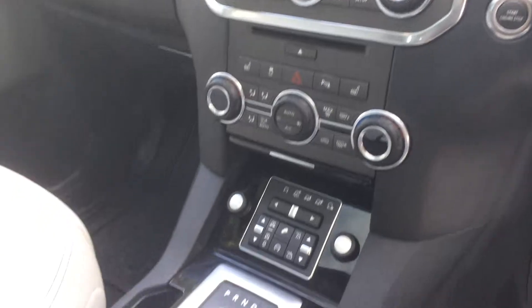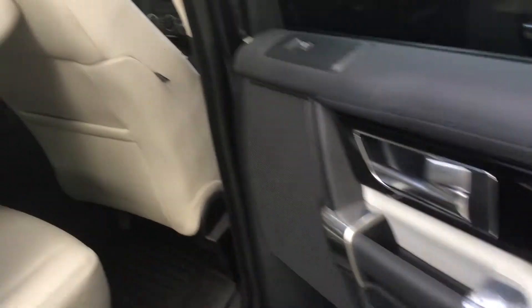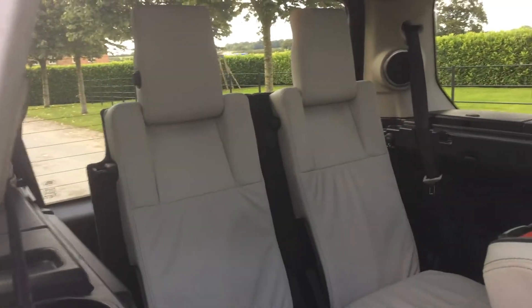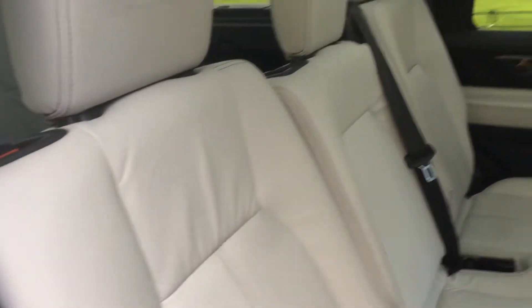The spec this vehicle has really is impressive. Rear TV headsets. At the back of the vehicle you've got the two rear seats, which fully recline, and you've also got three seats in the back.